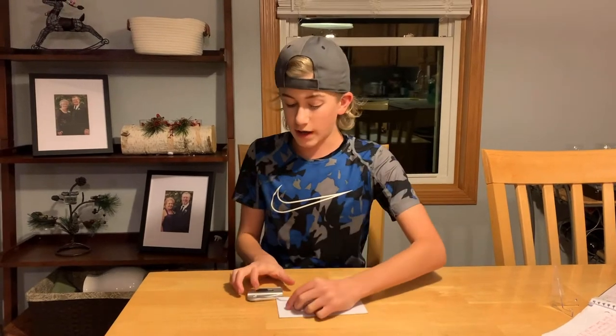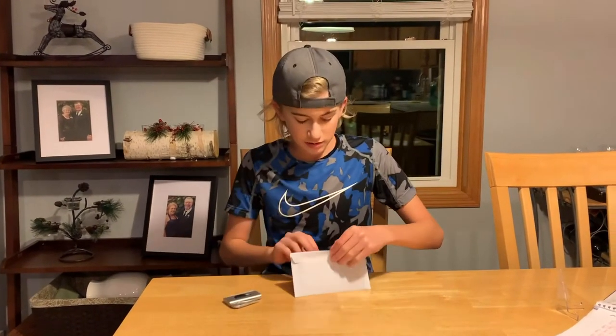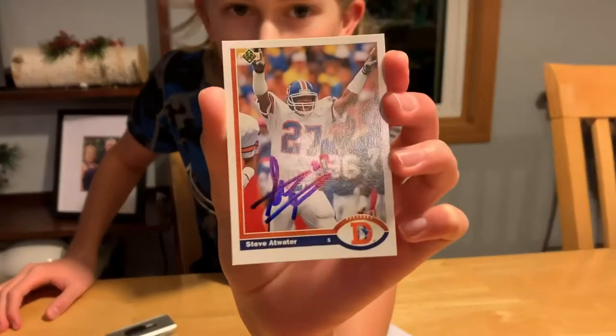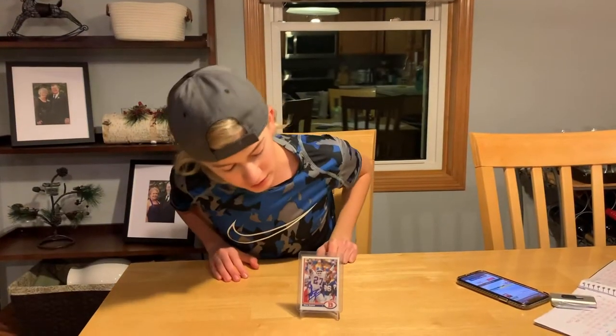Today is November 28th, 2020. Just got this back in the mail, let's open it up to see who it is. Wow, okay — Steve Atwater! Let's talk more about Steve Atwater's career. This card came back in really nice condition.